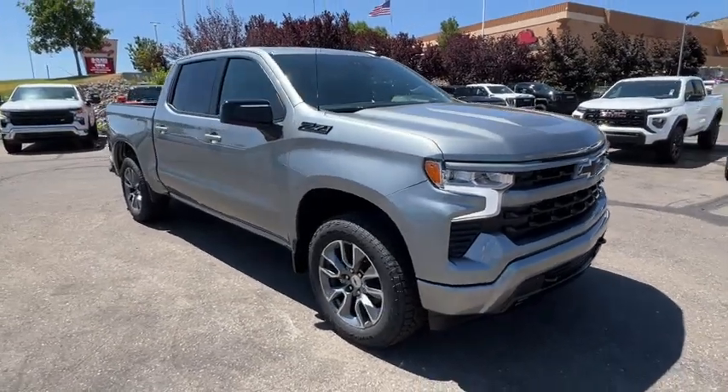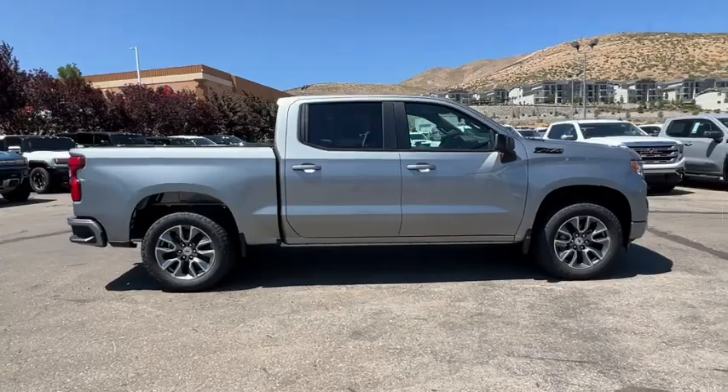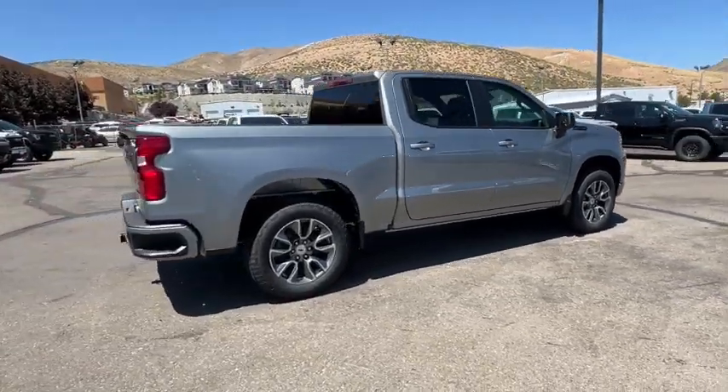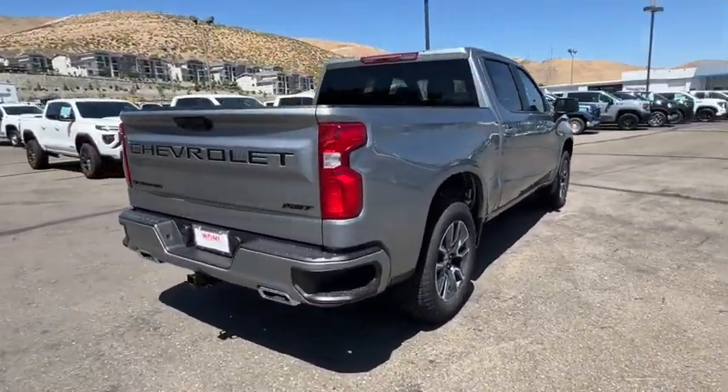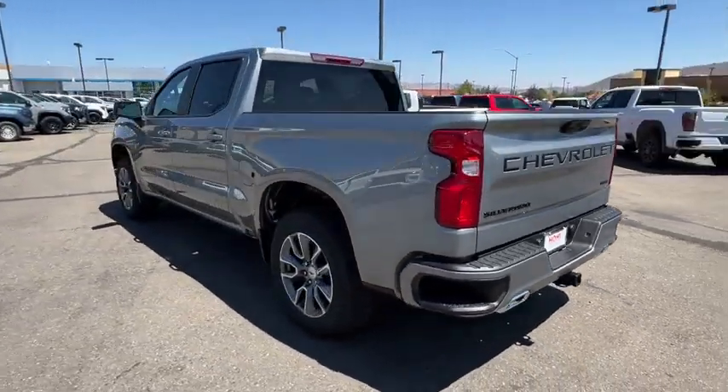Introducing the 2024 Chevrolet Silverado 1500. The Silverado 1500 is the full-sized pickup that blends a spacious, quiet cabin, technology that keeps you connected, smooth handling, and the toughness you need for all your projects.